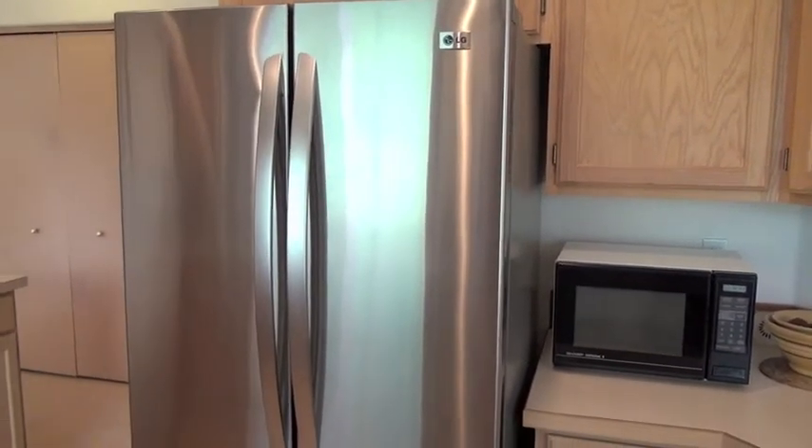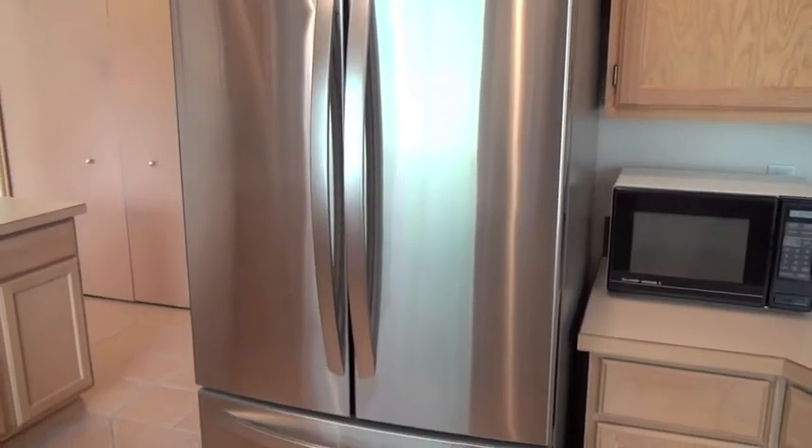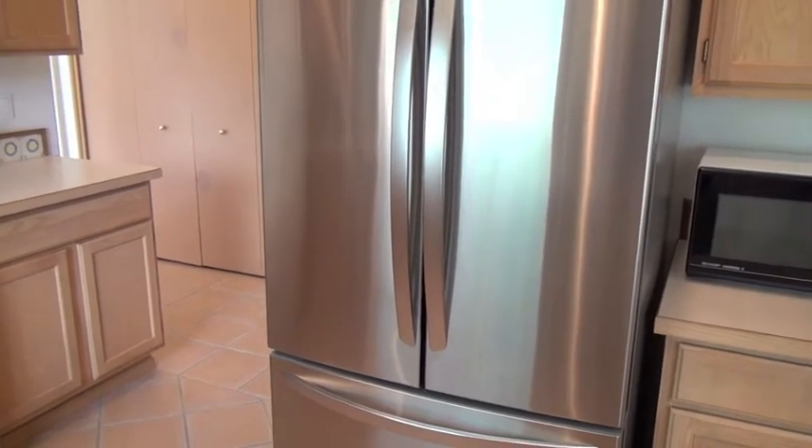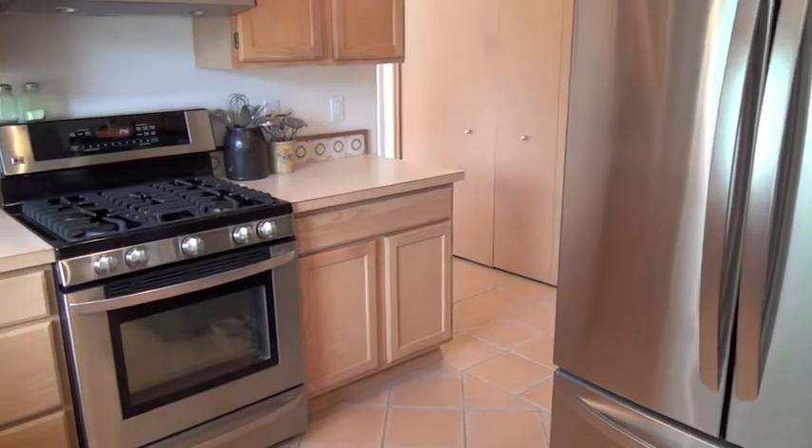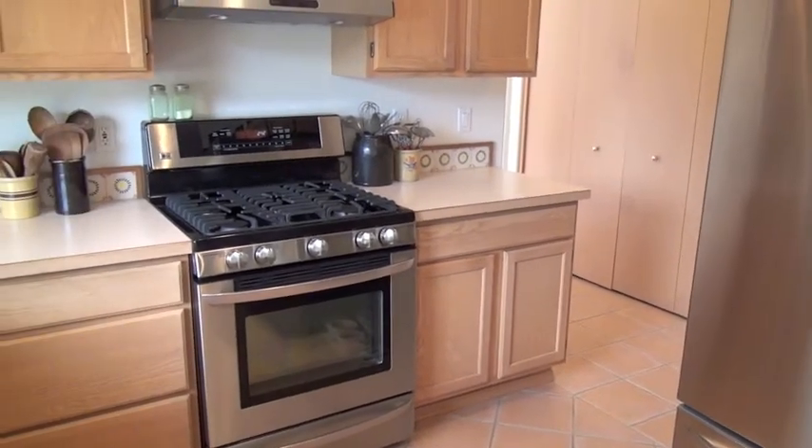As I mentioned, there's also a walk-in pantry, but lots of cabinets as well. Here's a close-up of the range and oven.